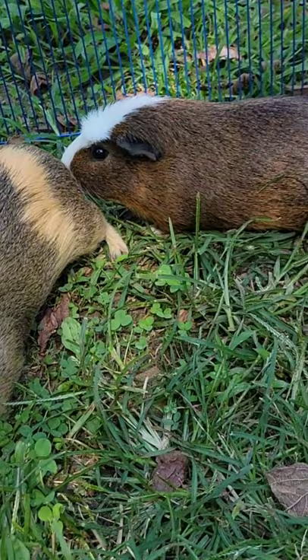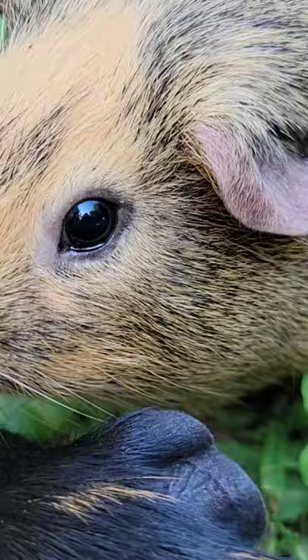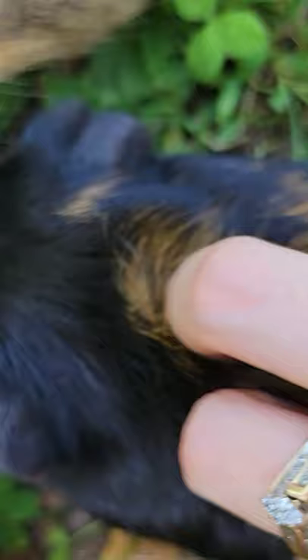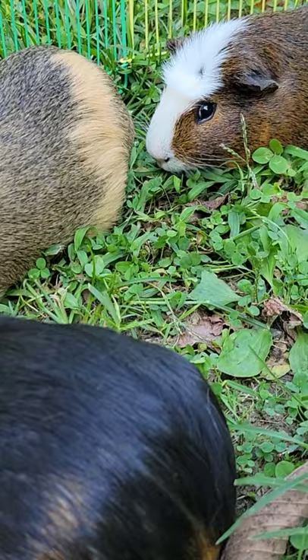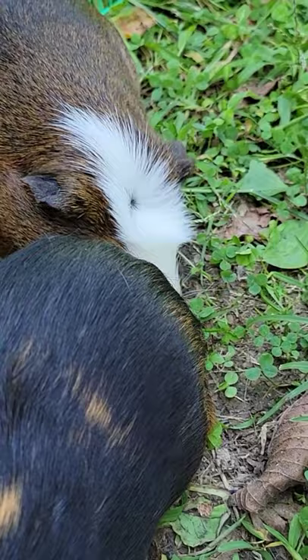So we have a few guinea pigs here. We have our regular American pigs, and this one is the English Crested, symbolized by the little crest he has on top of his head right here. Say hi, Cream. The other two are Strawberry — hey baby — and then we have Cookie. Just show us some love, Cookie. Taking care of guinea pigs is far from easy.